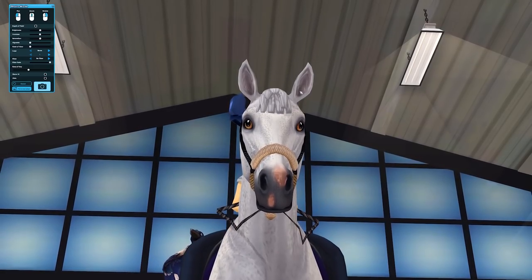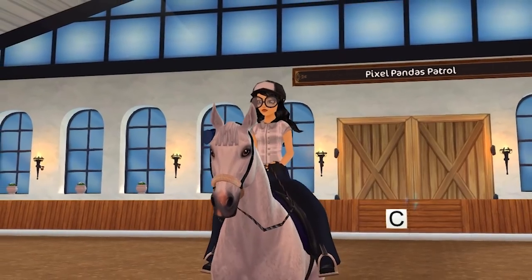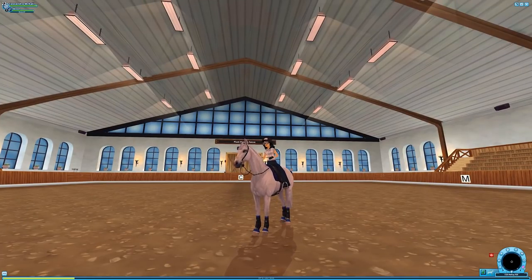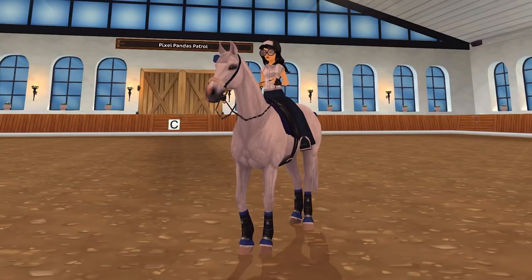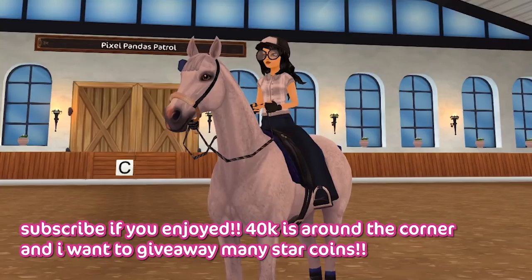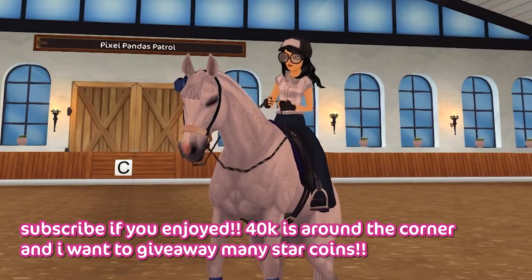Let's just get a nice close-up on this flea-bitten horse — it is super gorgeous! Look at the details here on the muzzle — very pretty. The lighting in the riding hall is still very sunset-y so I don't really know what to do about that. Look at the details on the ears! I am just a sucker for flea-bitten horses. Let me know in the comments if you guys bought these horses and what you named them — I love hearing why people name their horses certain things. Hope you guys are having an awesome day, and I'll see you in the next video — bye!